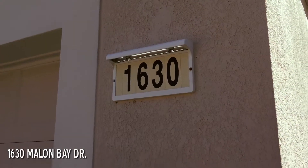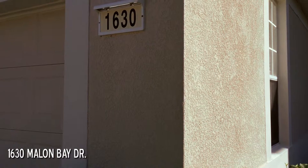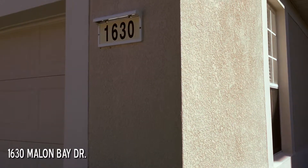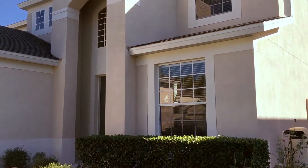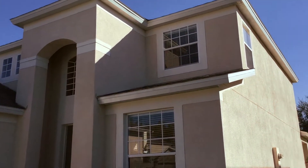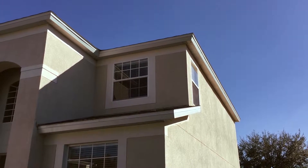We're at 1630 Mallon Bay Boulevard, a really nice gated community in East Orlando, 32828. It's a really pretty house, really nicely maintained, and we've got some really exciting energy efficiency stuff going on in here. Let's go take a look.